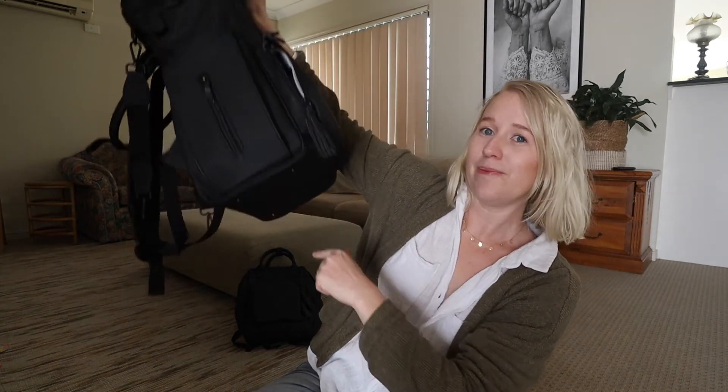It's got feet on the bottom because of the studs, and I just love it so much. I feel like as far as nappy bags go, this is the most beautiful one I have found that's practical as well.